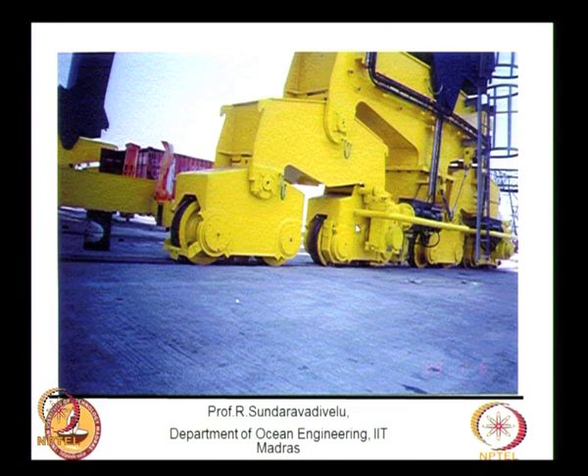A close-up view shows a container crane (key crane) moving on rails. One leg of the crane has two wheels; with an assembly of four such units, there are eight wheels in total. This is different from a mobile harbour crane.